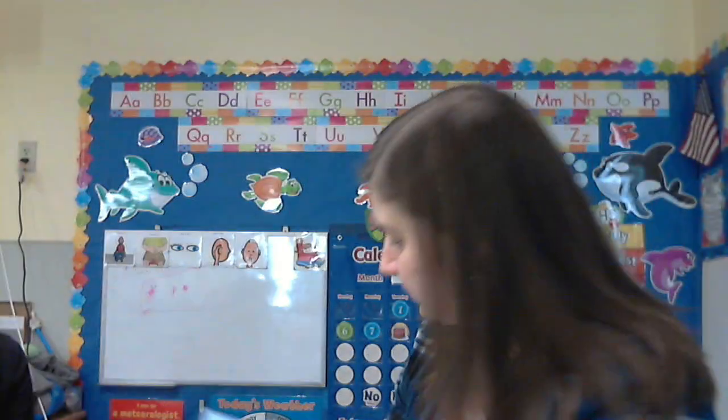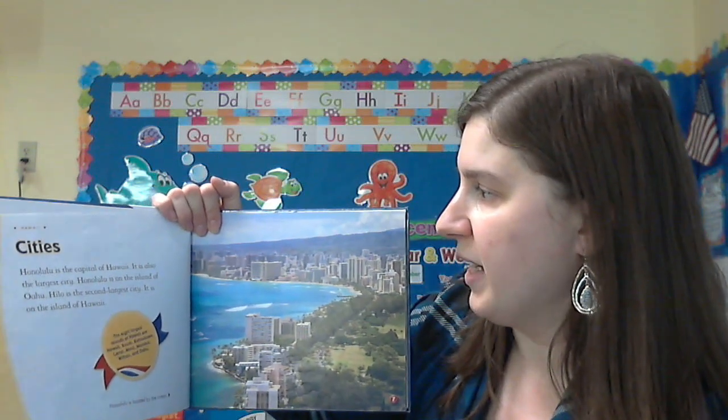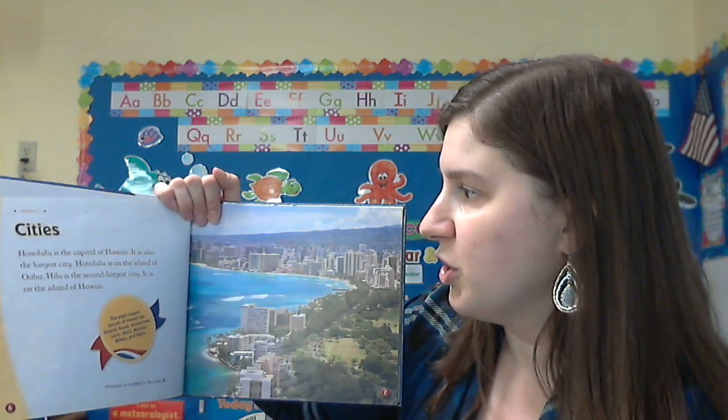Cities. Honolulu is the capital of Hawaii. It is also the largest city.